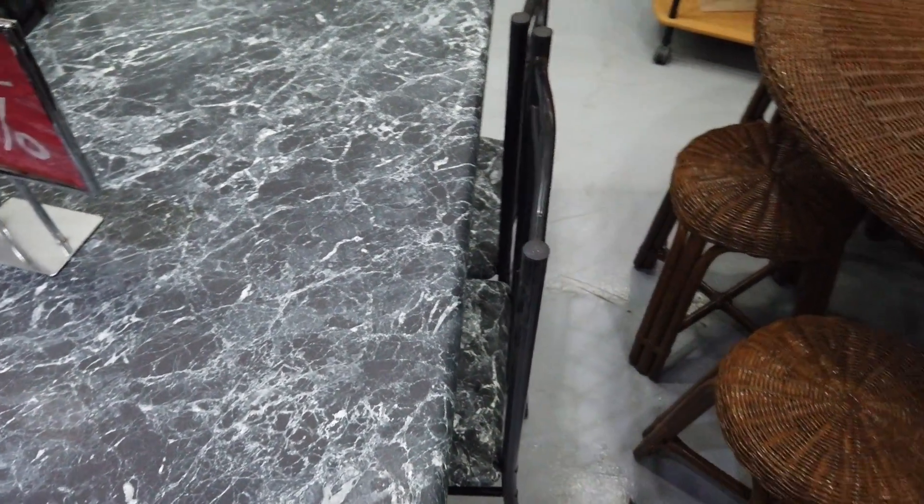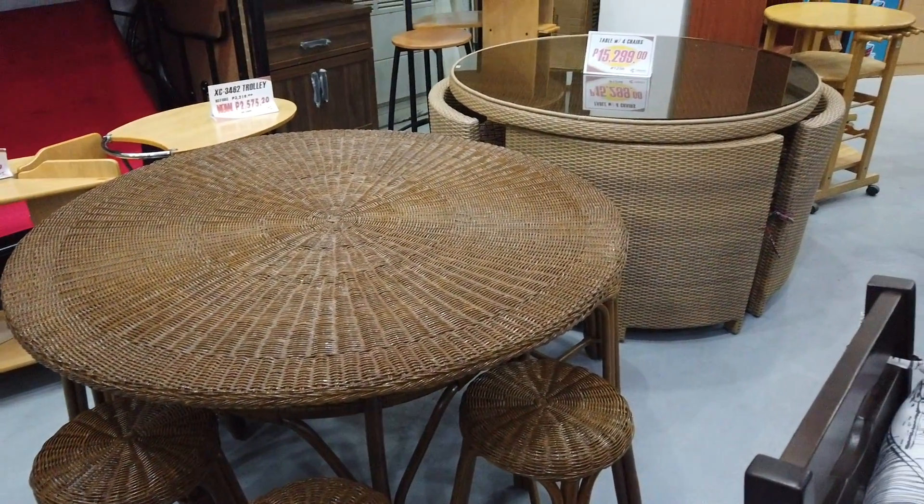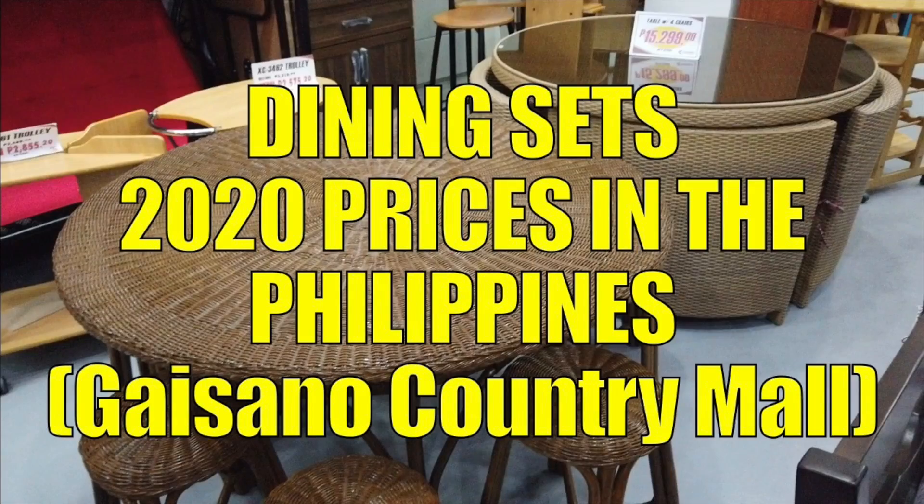But this one here — the rattan round table and chair set — is the best one. That one is just the best in terms of overall look and value.